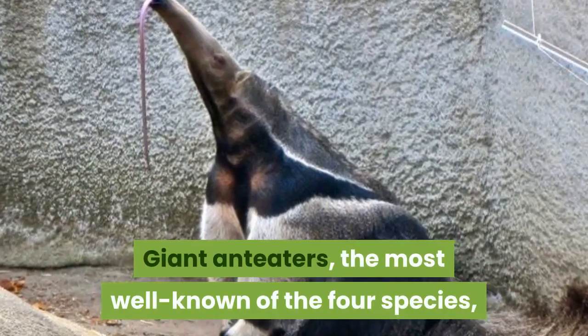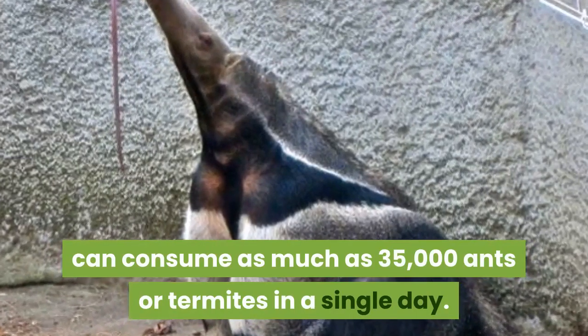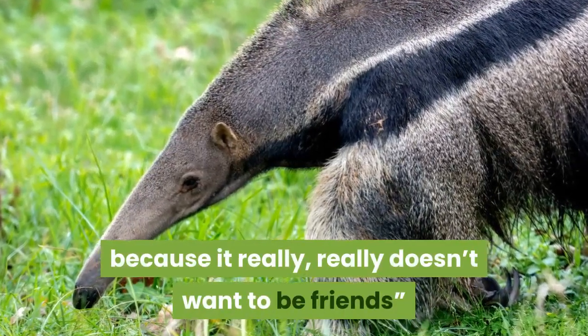Giant anteaters, the most well-known of the four species, can consume as much as 35,000 ants or termites in a single day. Most zoologists will tell you: don't mess with an anteater because it really doesn't want to be friends.